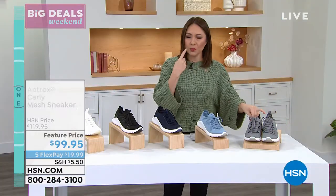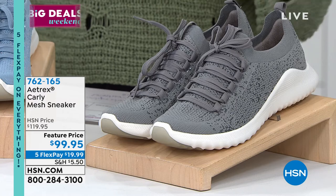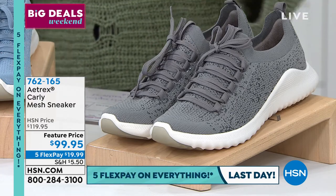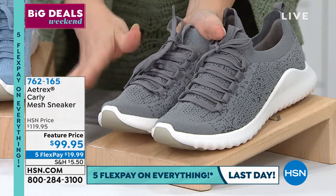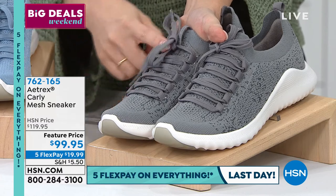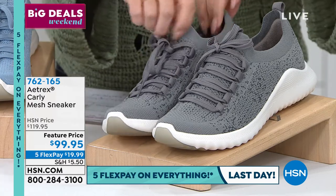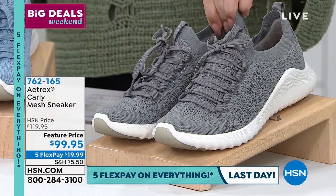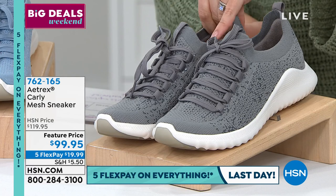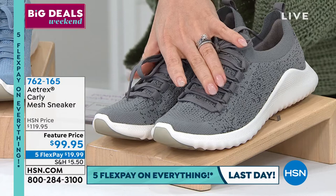The Carly is a beautiful mesh sneaker with a pebble-tech look. Functional laces you can set and forget, going in almost like a sock. Memory foam, built-in orthotic system, arch support, antibacterial lining, and padded heel. Available in gray (shown), and other colors. Fewer than 430 total remaining.